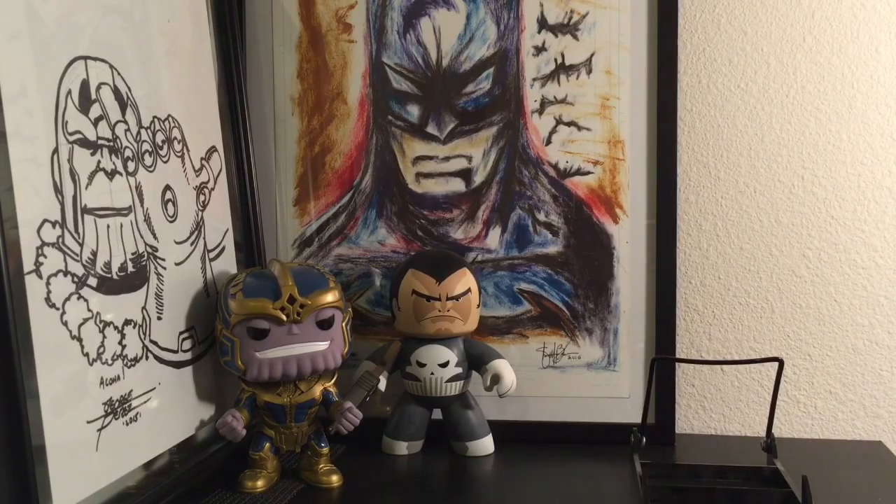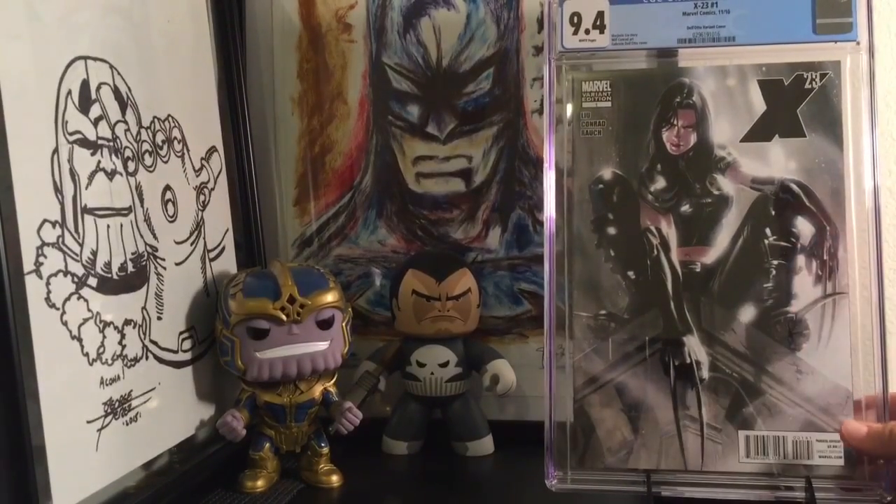We have X-23 number 1, Deodato. I know I've shown this already. This is probably by far my favorite Deodato book that I have — out of all the Deodatos that I own, this is definitely my favorite. This X-23 cover is just sick. Absolutely love having this book in my collection. Stare at it almost every day.